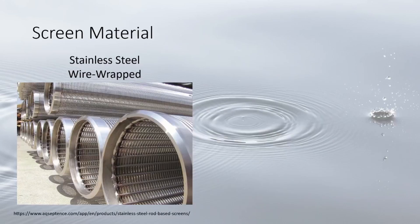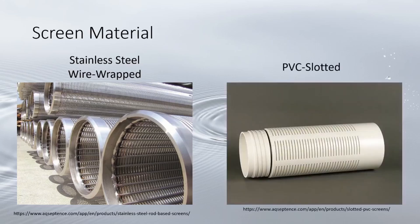Like the casing, the most common materials screens are made from are steel and PVC plastic. Steel screens are frequently stainless steel wire-wrapped — a thin wire welded around steel rods forming a hollow cylinder. This allows for the most intake per unit area and the least water level drawdown, but has the same susceptibility to corrosion as steel casing.